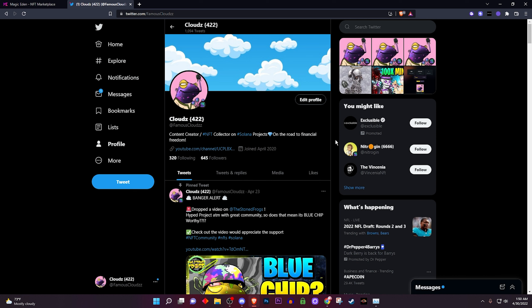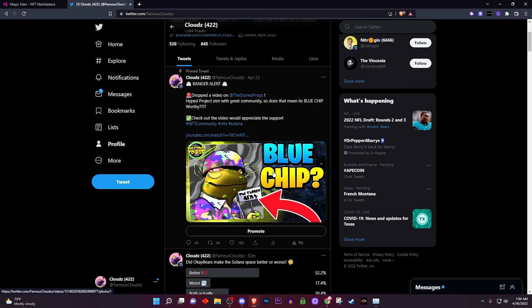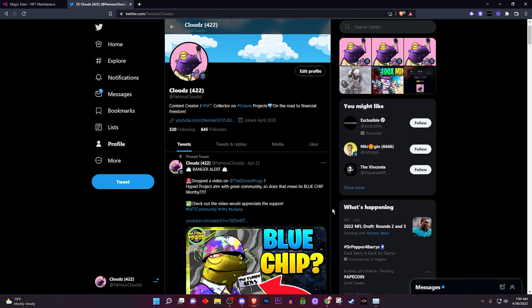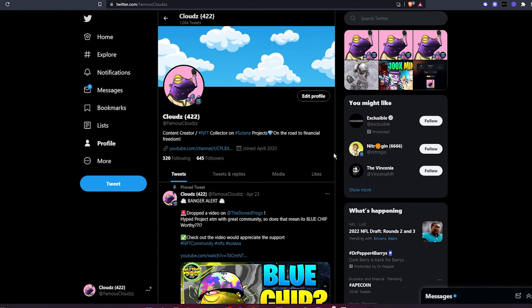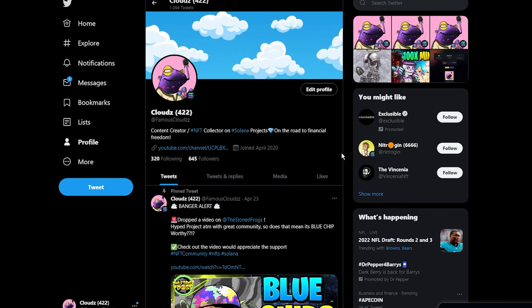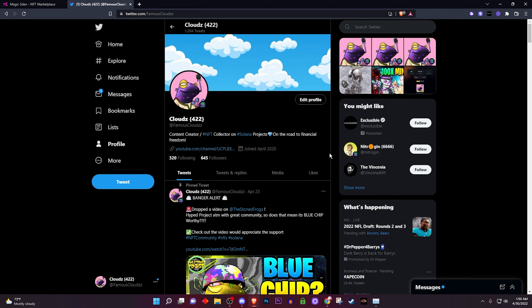You'll spend the majority of your time on Twitter, Discord, and Magic Eden marketplace. If you want to find projects early before they blow up, go on Twitter — that's how you find them. Join their Discord and that's where they start minting. Please follow me on Twitter; I give a lot of information on good upcoming projects. I hope you guys enjoyed this video — let me know in the comments if this is your first time with NFTs or crypto. Hit that like and subscribe, and go make that bread!